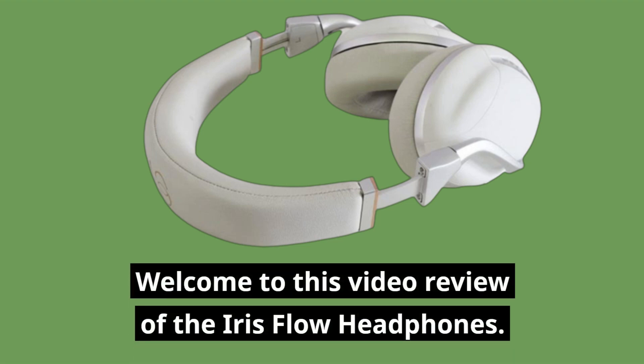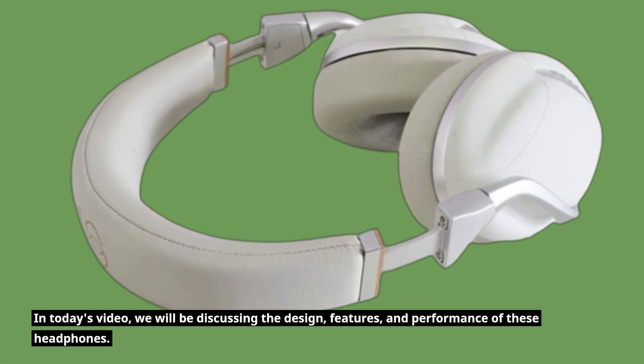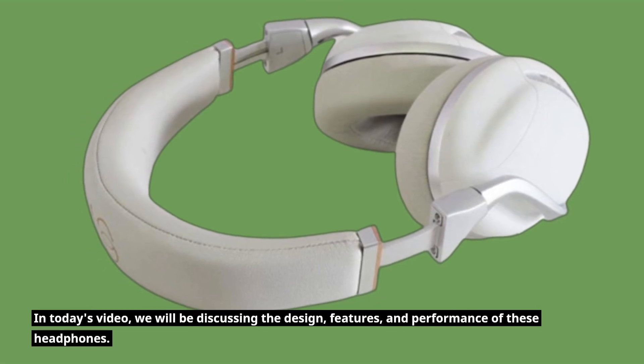Welcome to this video review of the Iris Flow Headphones. In today's video, we will be discussing the design, features, and performance of these headphones.